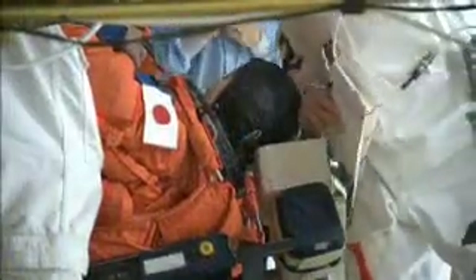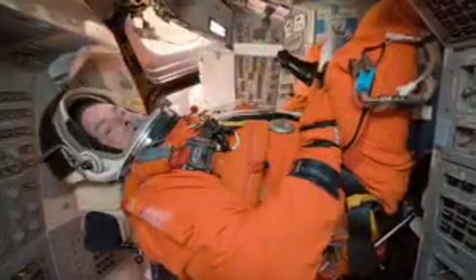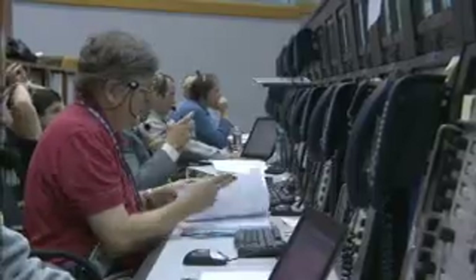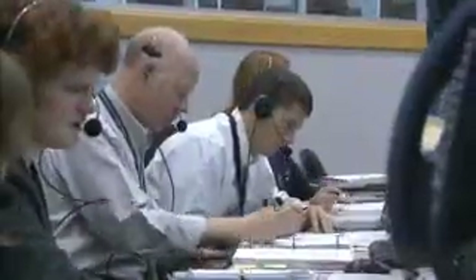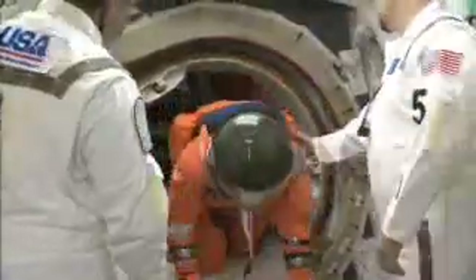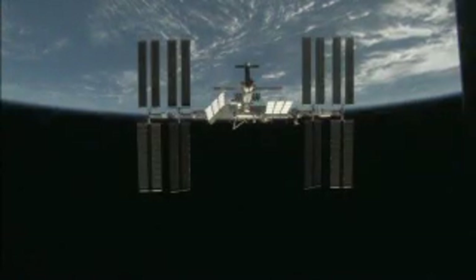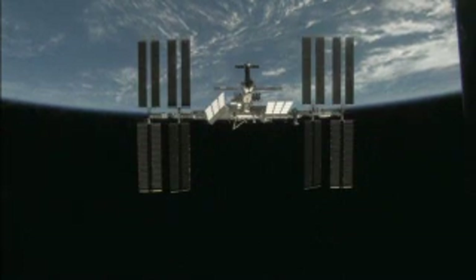Once seated inside the shuttle, crew members checked out all the dials, switches, and buttons they'll use during flight. NASA's Launch Director in the Launch Control Center then led the ground crew and launch team through a realistic launch countdown simulation. With their training and launch rehearsal successfully completed, the STS-131 astronauts returned to Houston to continue training for their mission to the International Space Station in April.